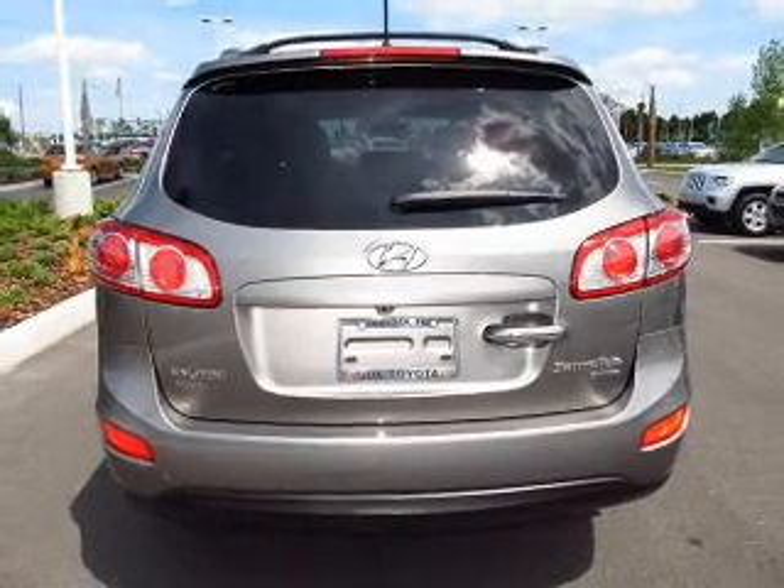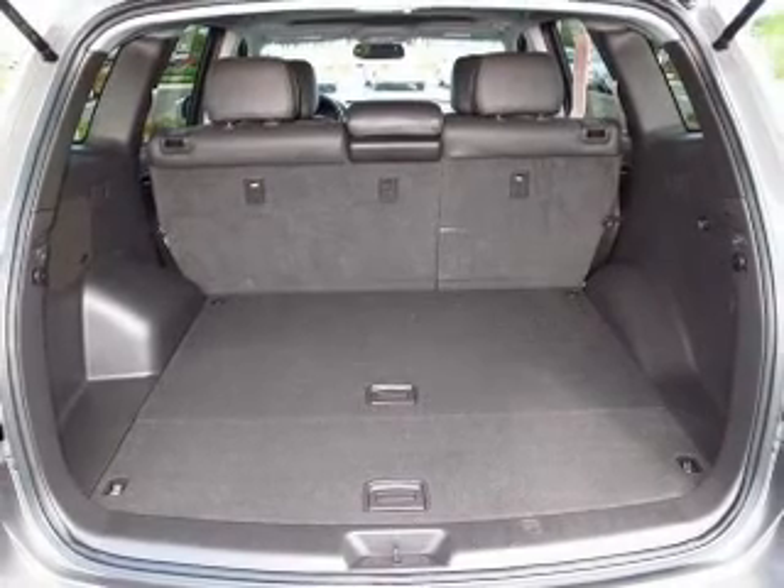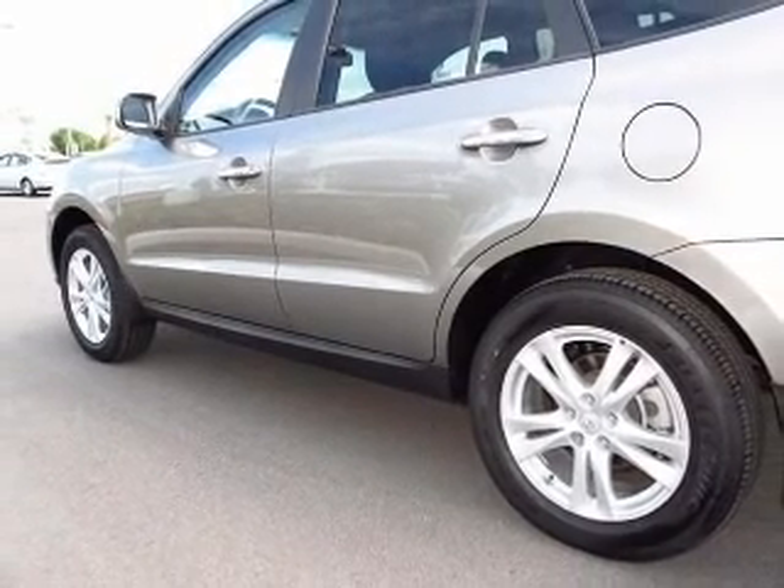Premium wheels lend a distinctive appearance. The anti-lock braking system will keep you safe on the road. This car has separate passenger temperature controls, and memory settings make for a more comfortable ride.